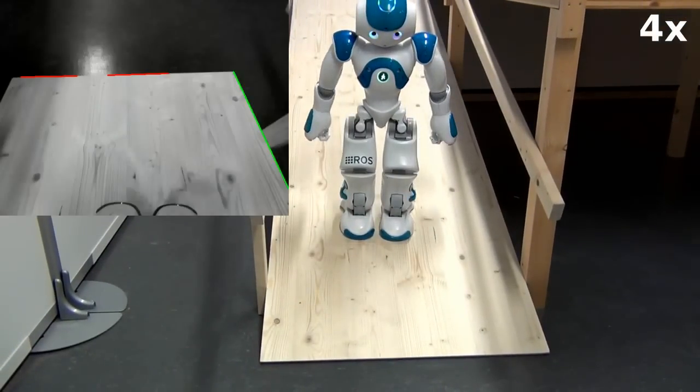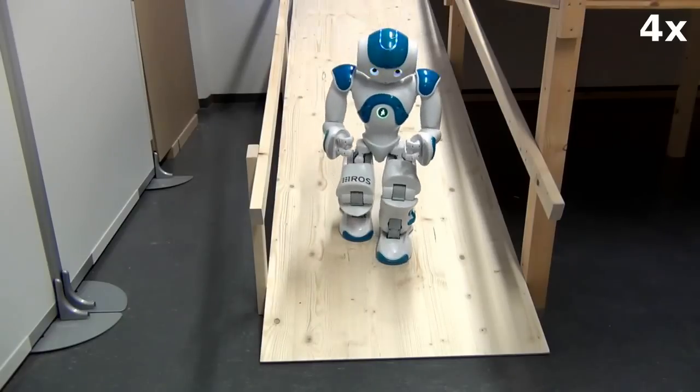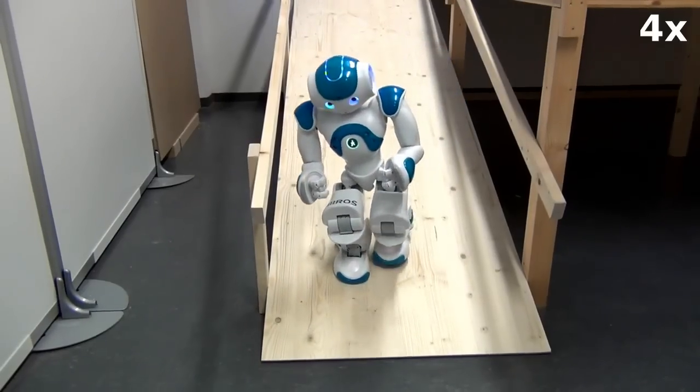Towards the end, the robot again searches for lines which indicate the end of the ramp. It detects that it is sufficiently far away to continue walking.